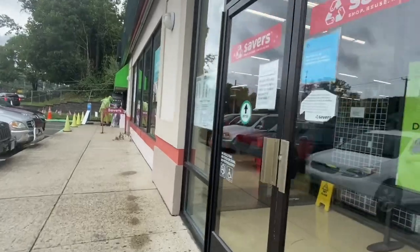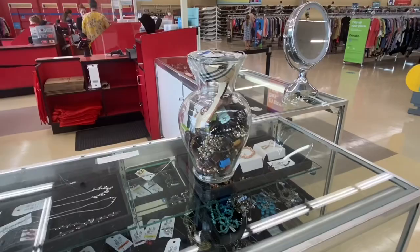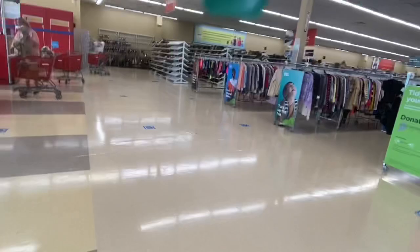Hey guys, it's Kristen with Another Chance Resale, bringing you into Savers with me today. We're going to go into Savers and Goodwill, and first gotta check the jewelry. This jar was here last week too, and this is the one I was talking about that wasn't even full as you can see, and it was 20 bucks. Part-time reseller here — welcome back to all my subscribers, welcome if you're new, make sure you subscribe.